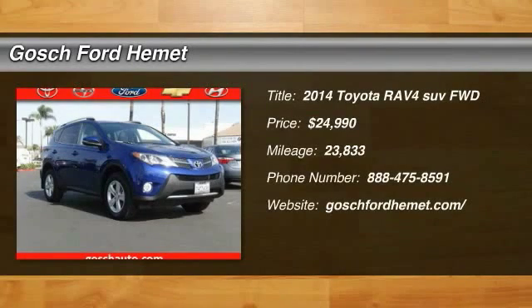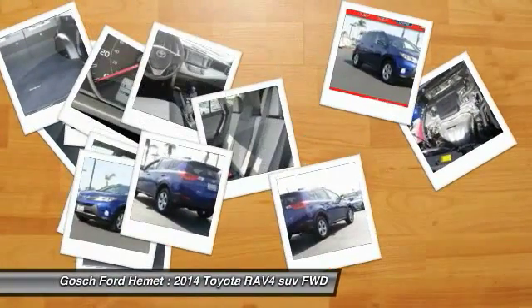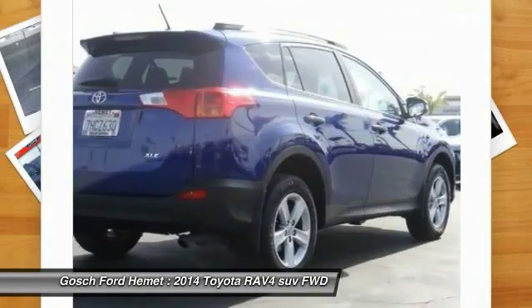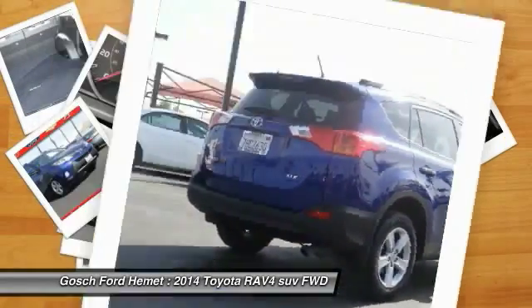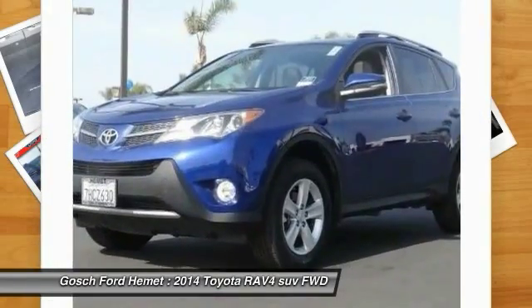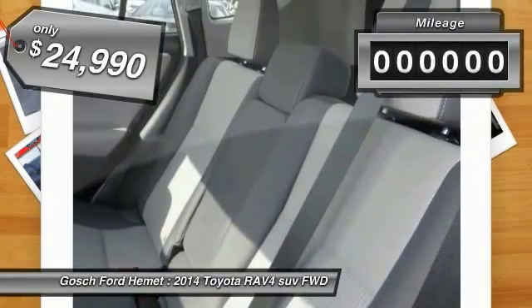The 2014 RAV4. The RAV4 is one of the most fuel efficient SUVs in its class. Versatile and efficient, RAV4 mixes the comfort and drivability of a sedan with the benefits of an SUV. This highly evolved, well packaged crossover SUV lets you have it all. And is priced below $25,000.